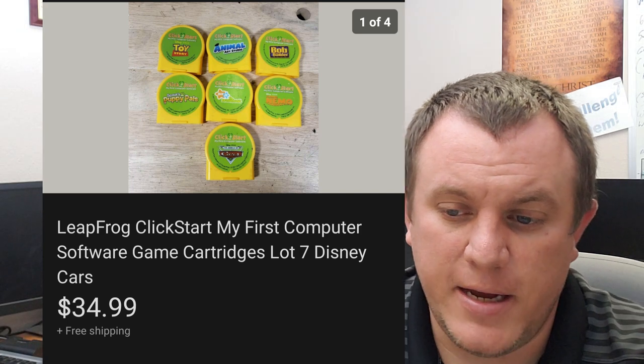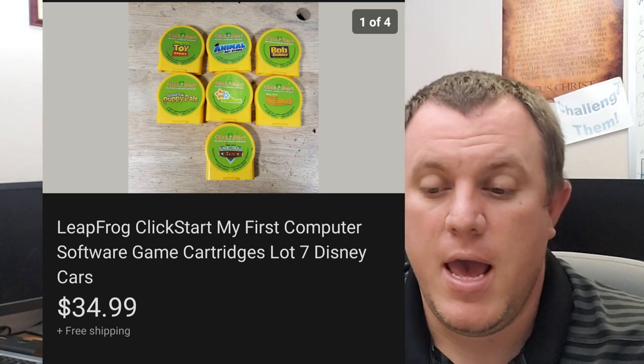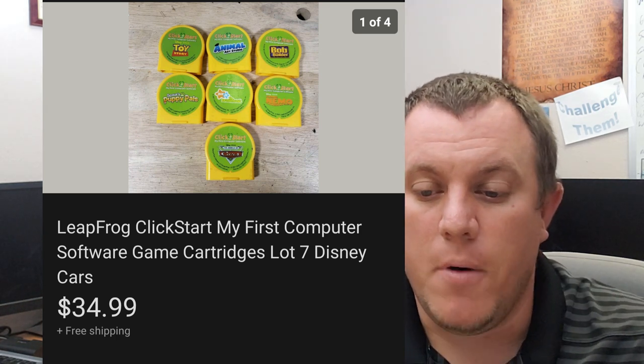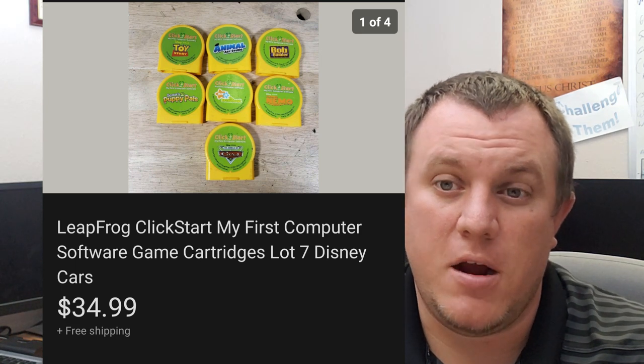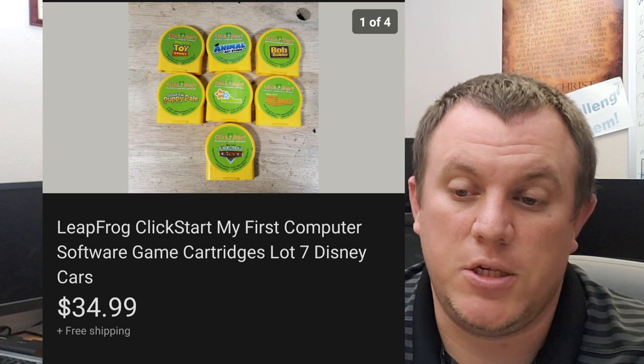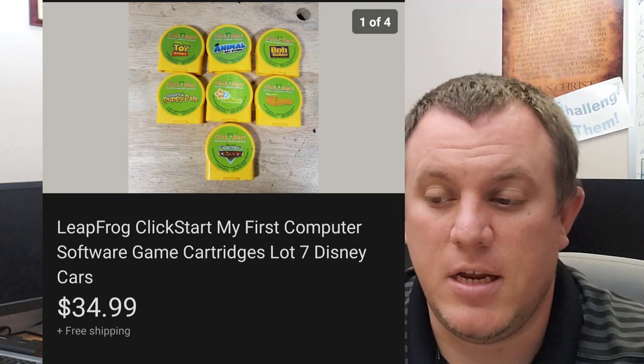These were cool — Leapfrog Clickstart my first computer software game cartridges. There are seven of them here. I bought a bag of Leapfrog cartridges and games for $10. Mostly I wanted it for the cartridges. I'd never heard of the Clickstart, but these seven sold for $35 just for the cartridges only. Definitely worth looking out for, and they sold very quickly. The other Leappad stuff hasn't sold yet.